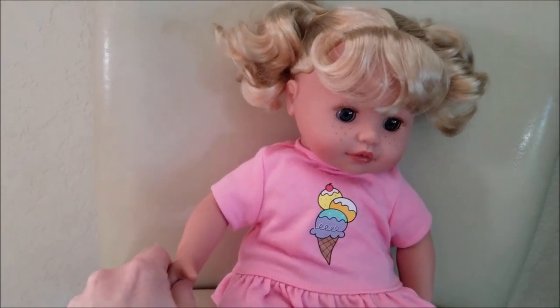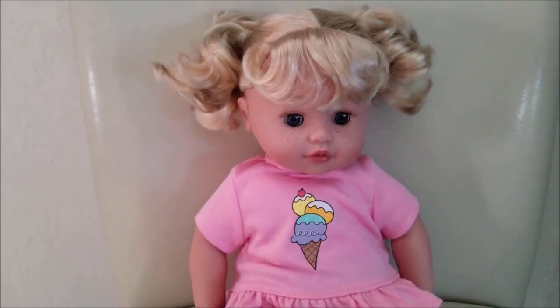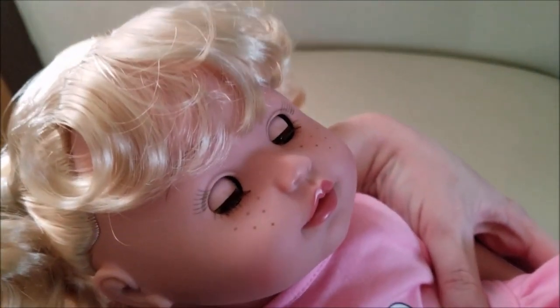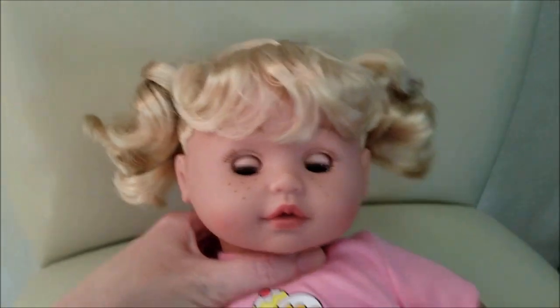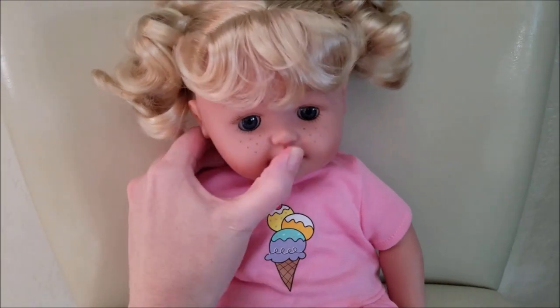Squeeze her hand and make her cry. There she goes. And it says if you cuddle her she'll — sit her up, her eyes open. Oh, and then she gives a kiss. So if you kiss her she'll kiss you back.